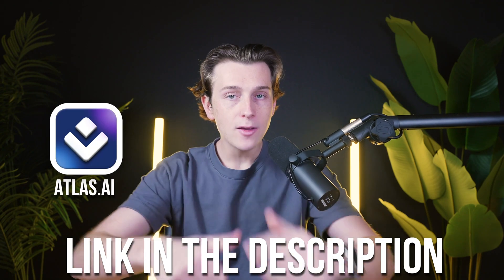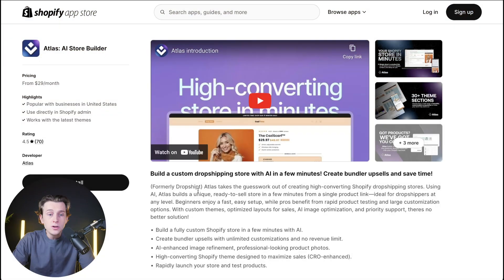Now let's show you how to actually get started with each of these platforms. If you want to get started with Atlas, use the link down in the description — it'll take you to Shopify's App Store, where you simply click the Install button and add it to your Shopify store. Once you've done that, you'll log in, sign in, and choose a pricing plan to get started with Atlas in just a matter of moments.